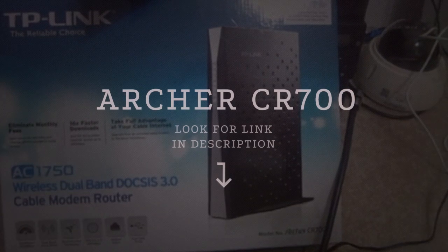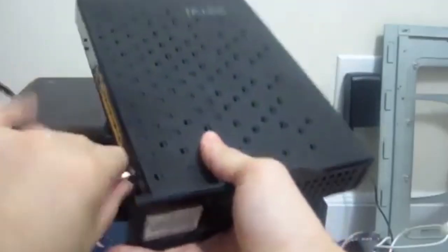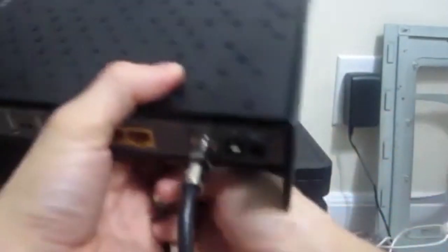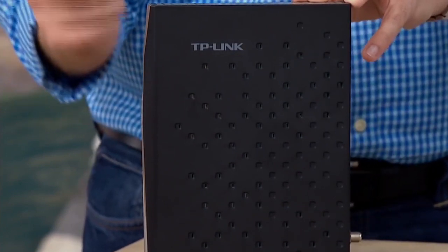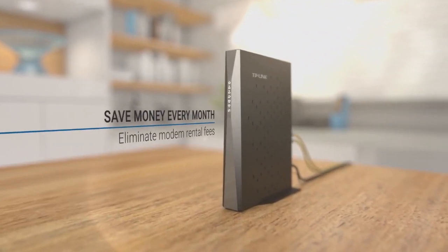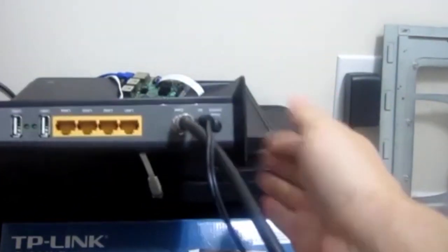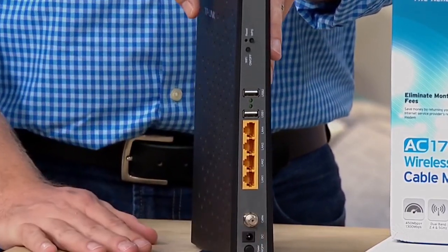Number 5: TP-Link Archer CR700. TP-Link is known for making some pretty affordable and reliable Wi-Fi routers, and fans of their products will appreciate the Archer CR700, which takes their AC1750 dual-band Wi-Fi technology and pairs it with a 16x8 DOCSIS 3.0 cable modem, all in one slim package. Thanks to 16 downstream channels, the CR700 is suitable for cable internet plans up to 680 Mbps. With a dual-core CPU and dedicated modem processor, it offers up to 1.3 Gbps of throughput for 5 GHz 802.11ac devices. The 6 internal beamforming antennas also ensure stronger Wi-Fi signals in more distant corners of your house, and the CR700 is easy to set up for most cable ISPs.